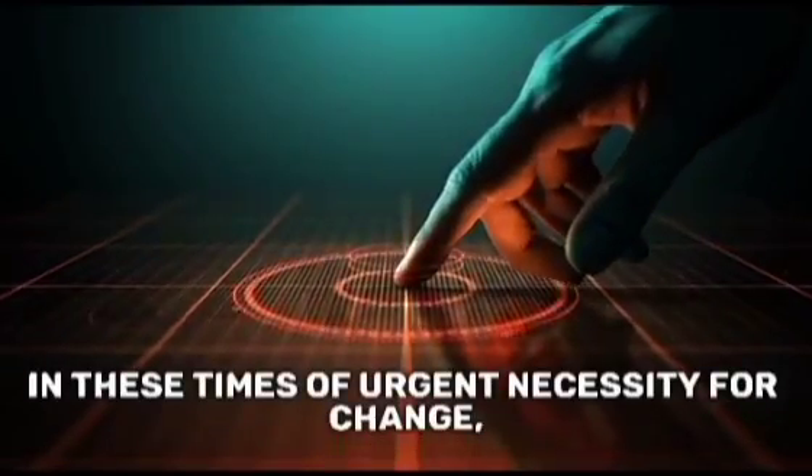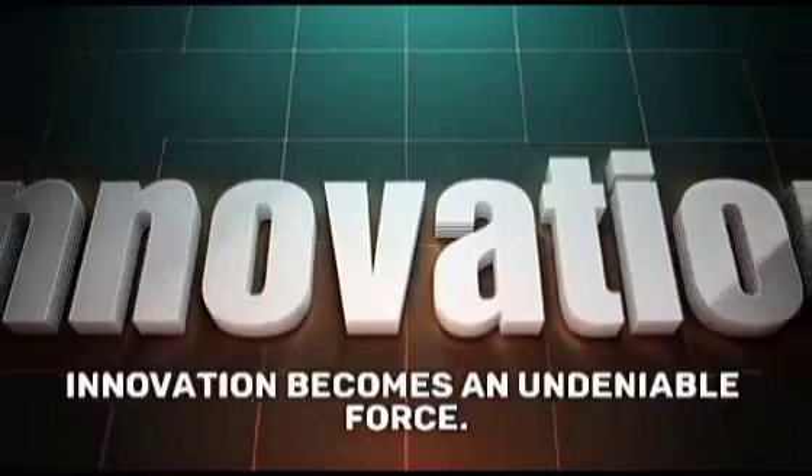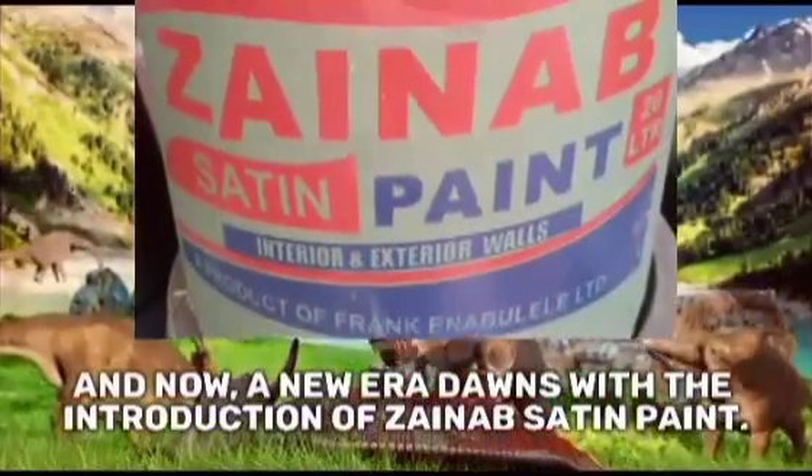In these times of urgent necessity for change, innovation becomes an undeniable force. We have broken free from constraints, triumphing over obstacles. And now, a new era dawns with the introduction of Zynab Satin Paint.